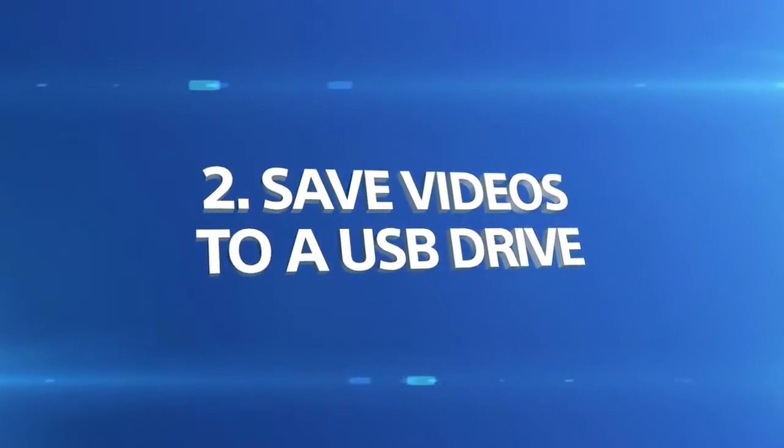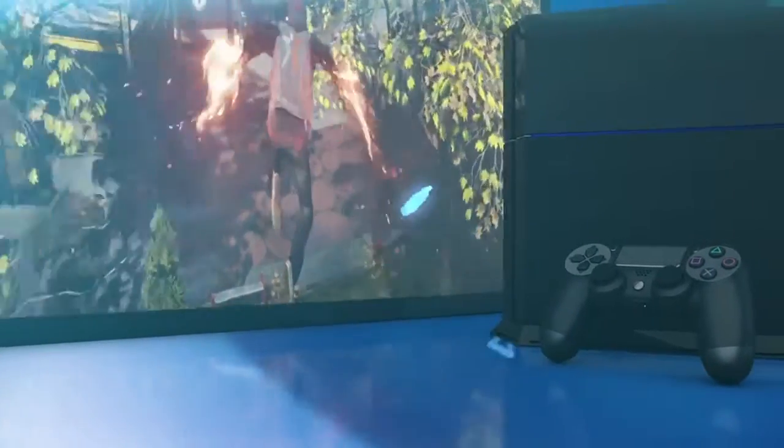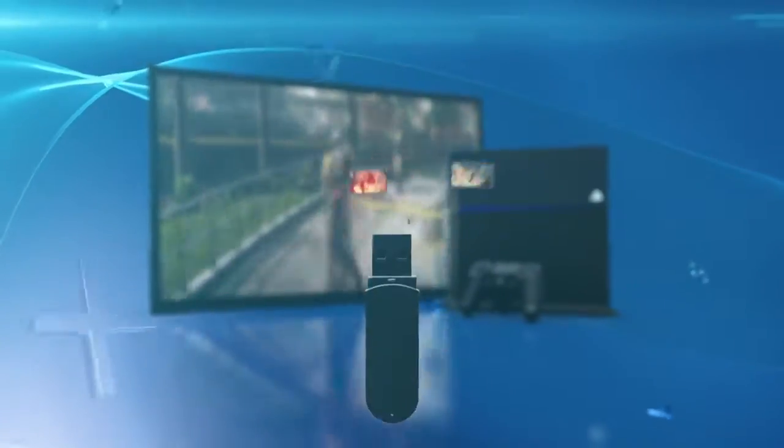Save your videos and images to a USB drive. Now you can share your creations with the world any way you want.